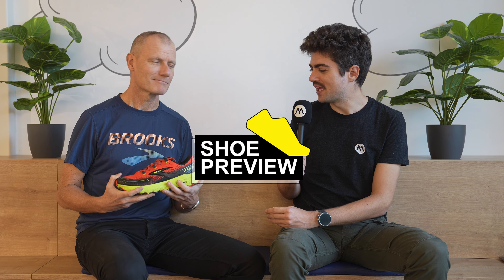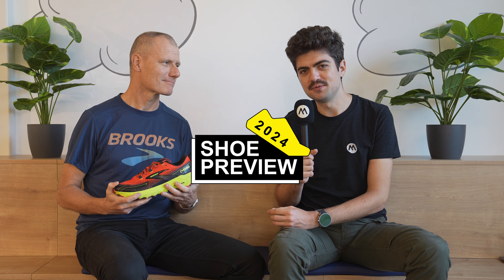Hey everyone and welcome back on the channel. My name is Alex and here with Herod in Amsterdam, we have yet another Brooks trail shoe for 2024. This one is looking very bold — the colorway, we just mentioned it, is a strong one.